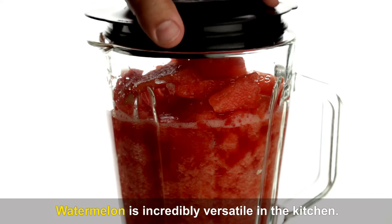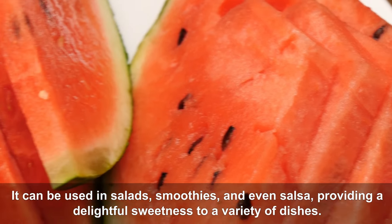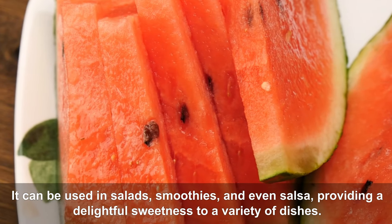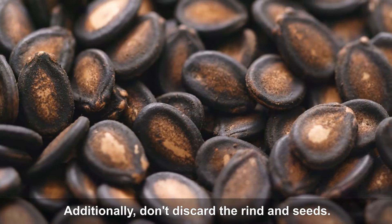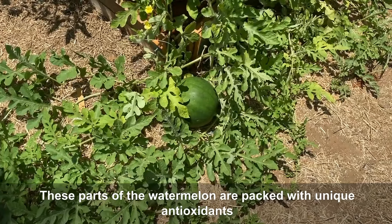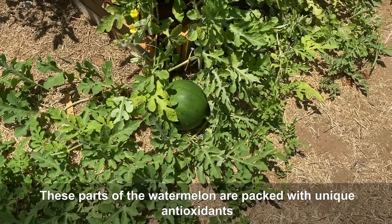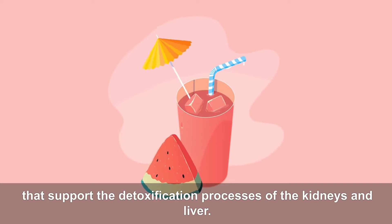Watermelon is incredibly versatile in the kitchen — it can be used in salads, smoothies, and even salsa. Additionally, don't discard the rind and seeds, as these parts of the watermelon are packed with unique antioxidants that support the detoxification processes of the kidneys and liver. Including the rind and seeds in smoothies or juices can enhance their health benefits.